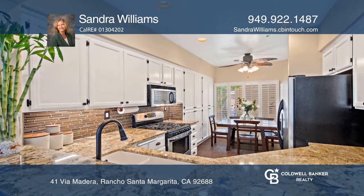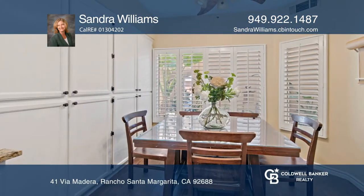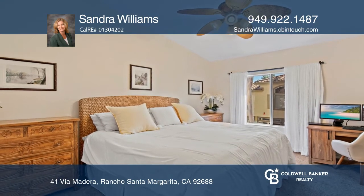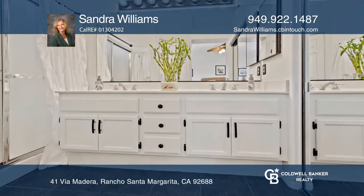The appealing open layout provides a large living room with a fireplace. The remodeled kitchen boasts a breakfast bar, stainless appliances, granite counters, and an abundance of cabinets.